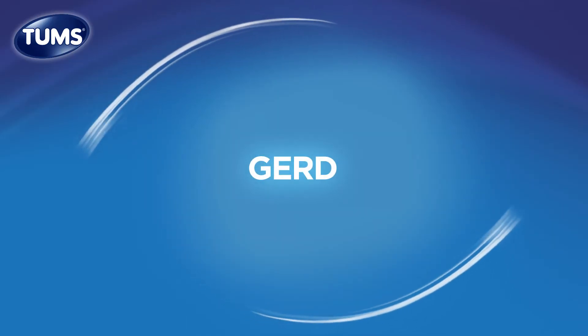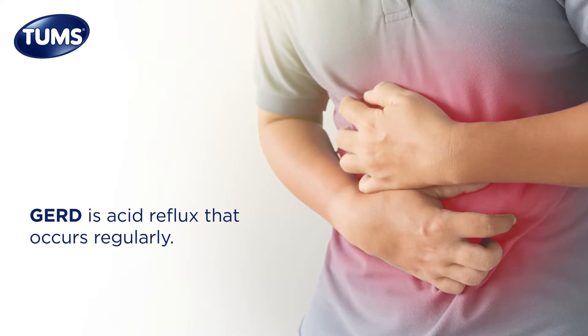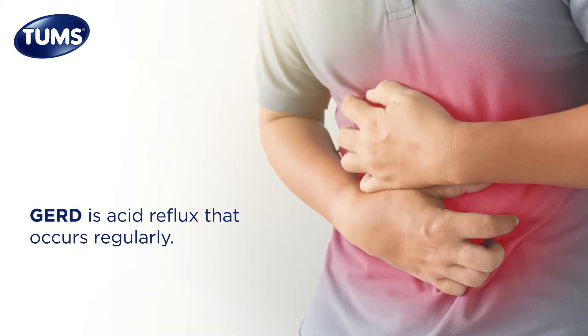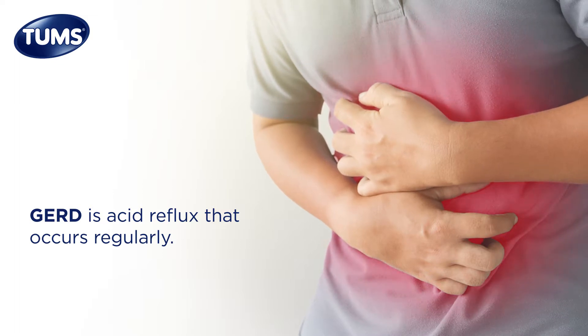GERD is just acid reflux that occurs regularly. GERD develops when acid reflux happens two or more times a week. This can cause troublesome symptoms, and if left untreated, GERD can lead to some serious health problems.